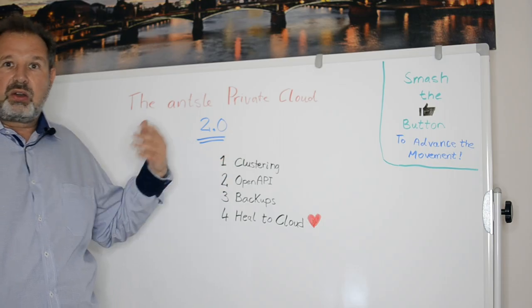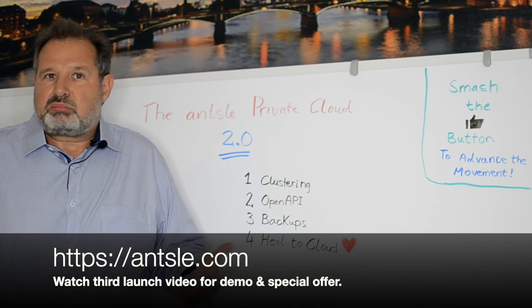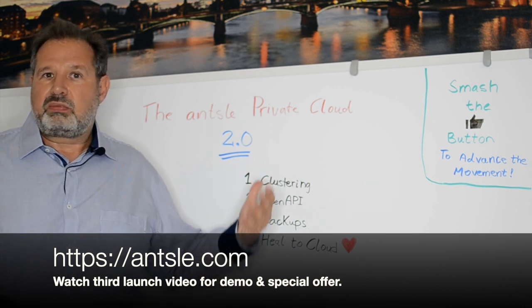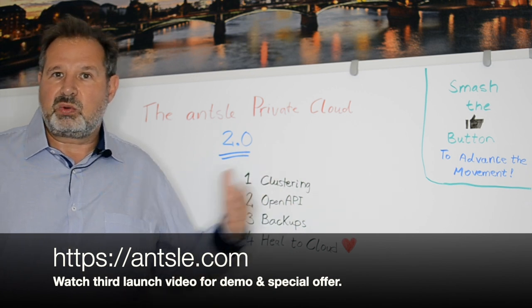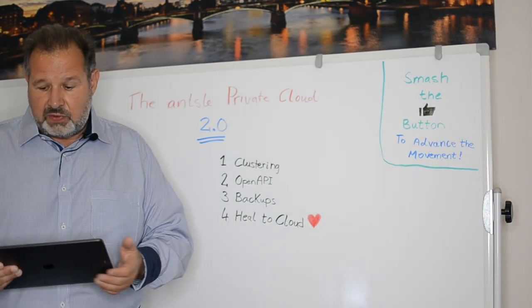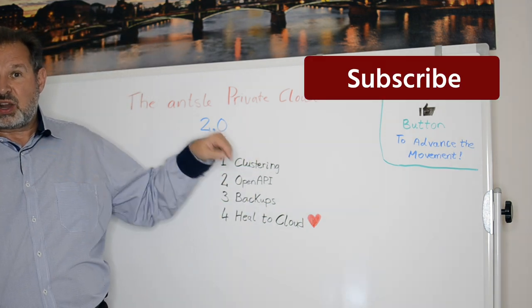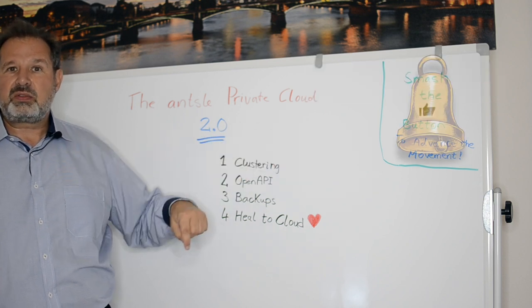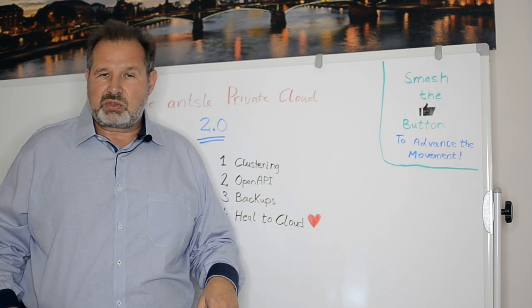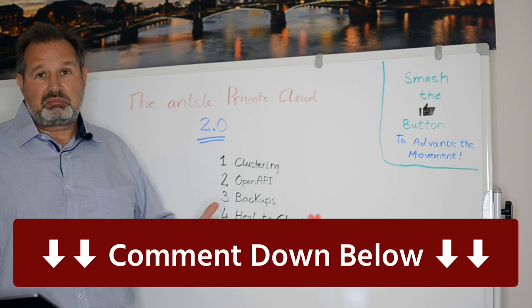It makes a lot of sense to get early momentum, so we're going to give a big discount to those of you who've made it through all three videos and are going to become early adopters. That's an offer we obviously can't keep up in the future — it's something that happens once every few years with a large event like the Ansel Private Cloud 2.0 launch. Video number three is coming — don't miss it. Subscribe below and hit the bell notification so YouTube notifies you when the new video is uploaded. Please comment down below, and we'll see you in the comments.